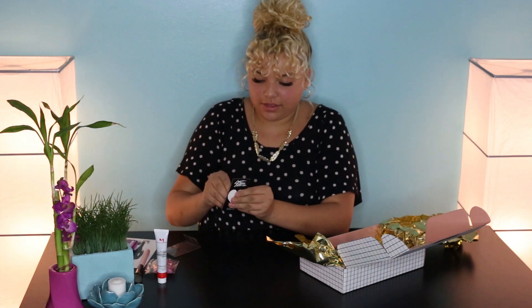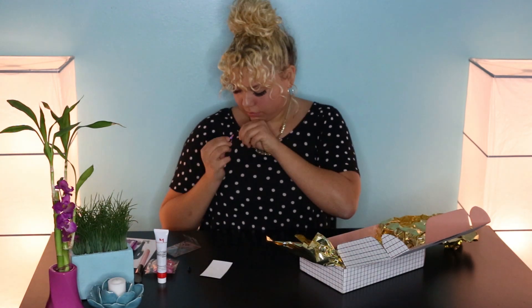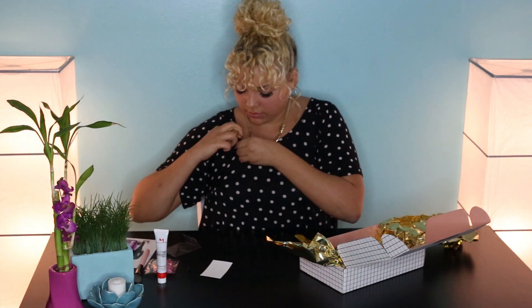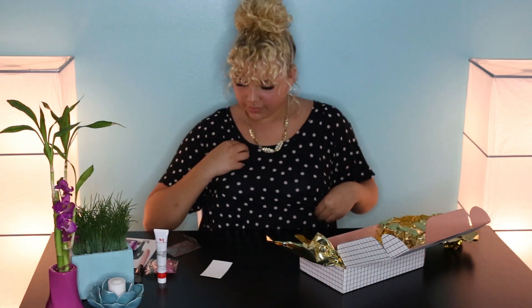Let me open it. Ta-da! That's so cute — I'm going to put it on right now.